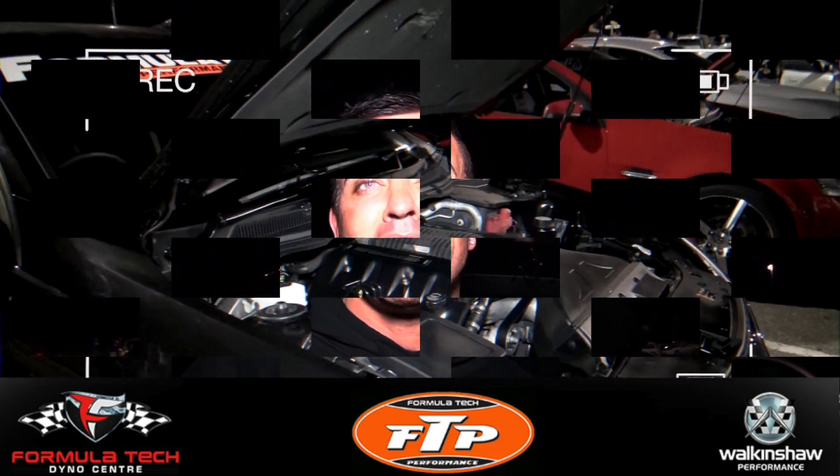Hey guys, Brett Stewart here from Walkinshaw Performance Formula Tech Dyno. We're currently breaking the record every Wednesday at the moment — we've run a 10.37 at 134 mile an hour, so we're going quicker each pass. Keep posted. Thank you.